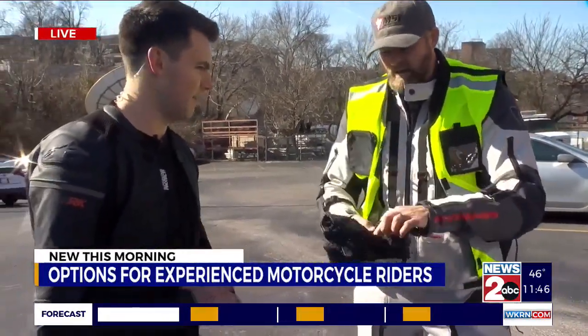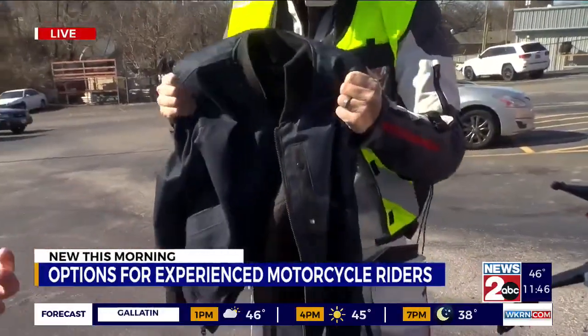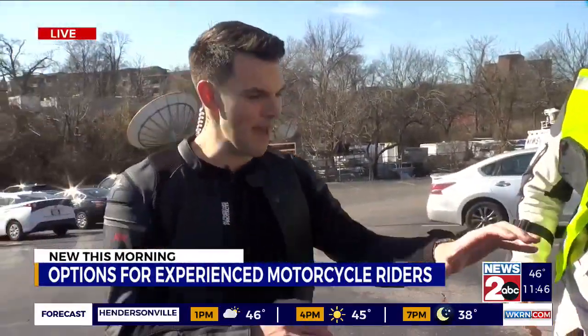These are cold-weather Gore-Tex gloves by Alpinestar — they keep your hands warm. And of course, this is a Revit Cordura jacket. It's awesome, very vintage, very vibey, and it matches the vibe of the bike.